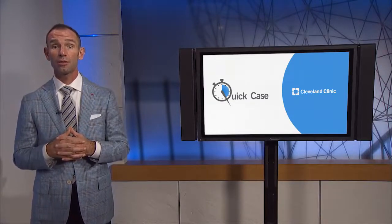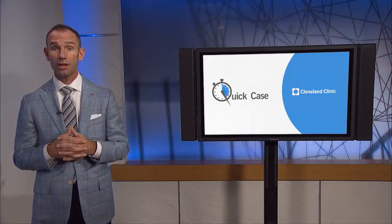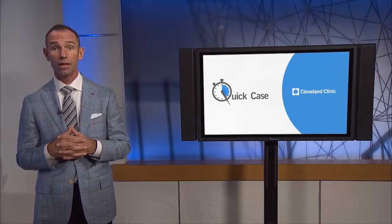Hello, everyone. I'm Scott Steele, Chair of Colorectal Surgery at the Cleveland Clinic, and welcome to Quick Case, the series where I present a case and have a special guest walk me through treatment and outcomes. In today's case,